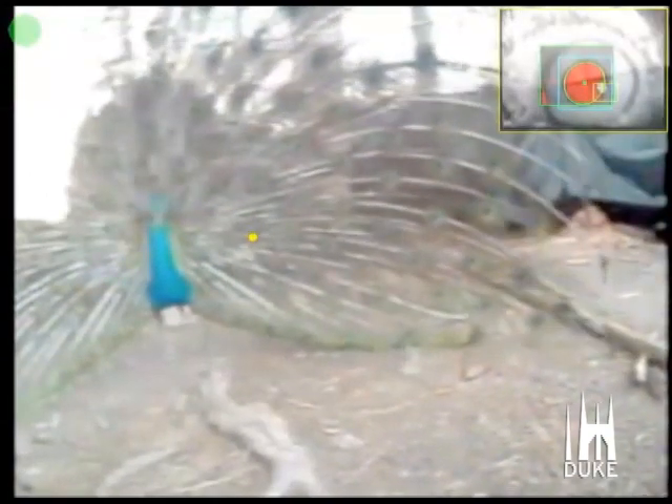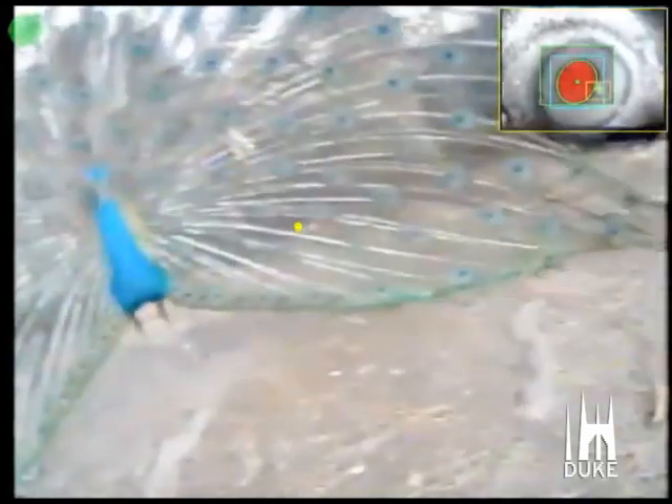Then she looks at a squirrel that goes by, back to looking at the male. The female approaches the male from behind and he shakes his feathers as she sees the back side of his display, and then he turns to face her and she looks at the bottom portion of his train.